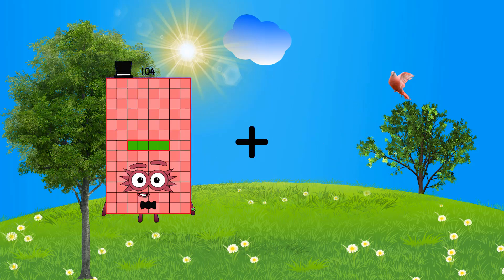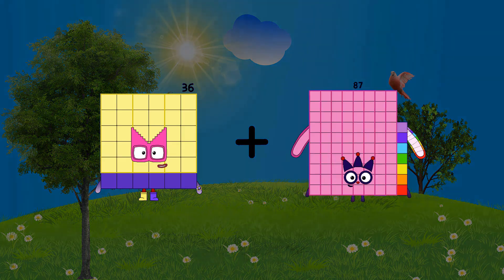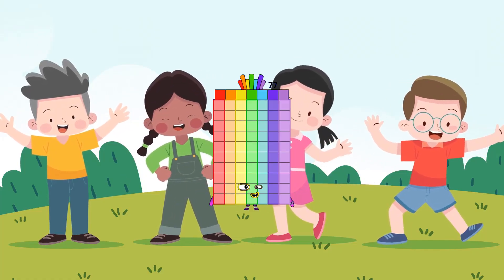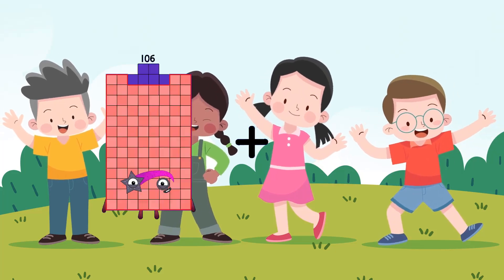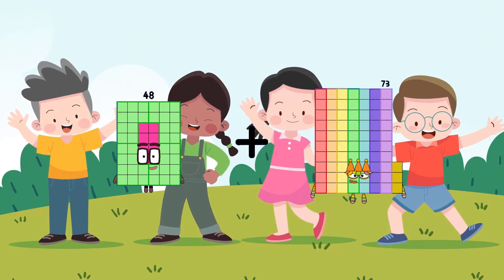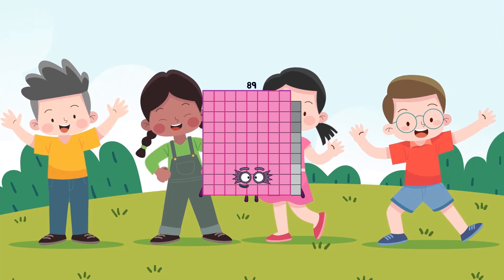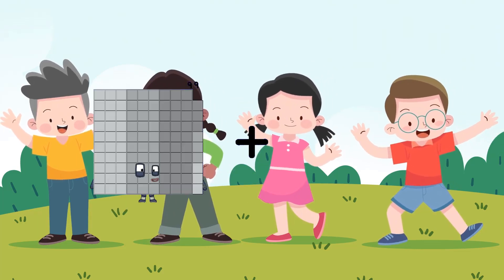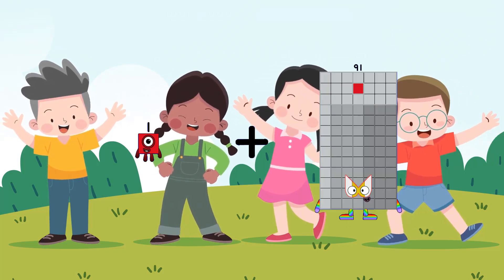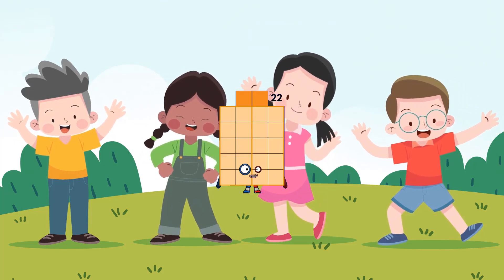36 plus 41 equals 77. 48 plus 41 equals 89. 1 plus 21 equals 22.